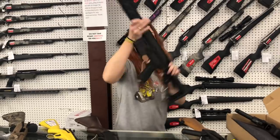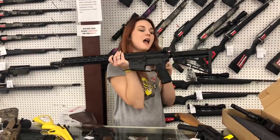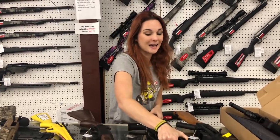Wilson Combat — this is their Recon Tactical 556 or 223, y'all, with that M-Lock rail. I do believe these come with the soft case also. They're going to be $2,000. Again, that is Wilson Combat.